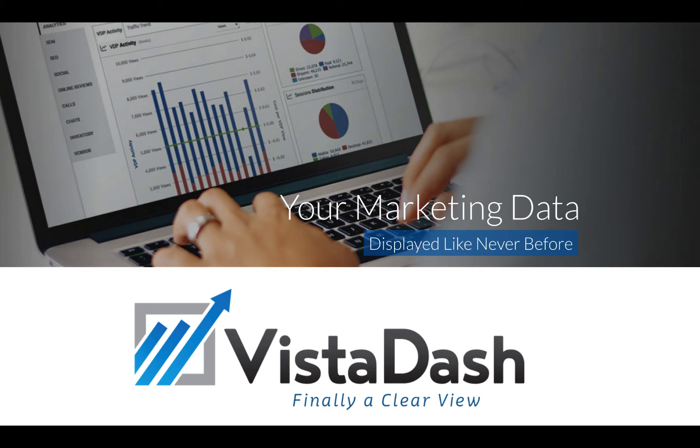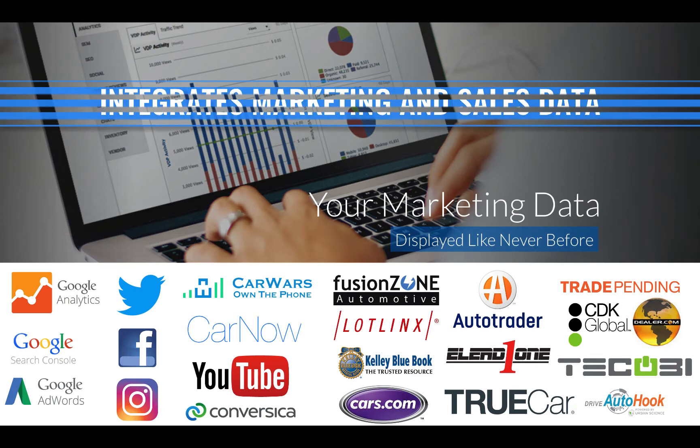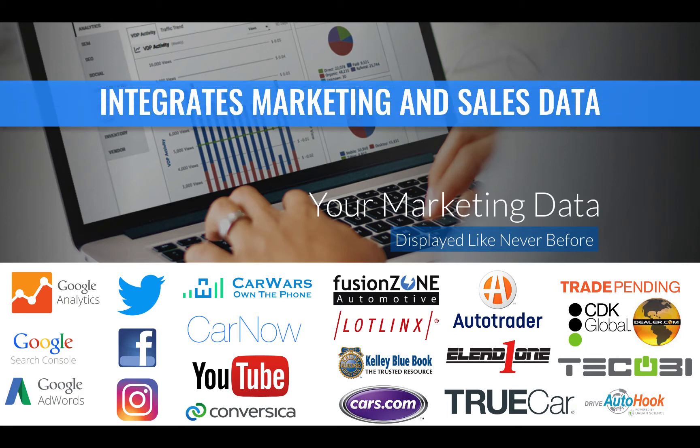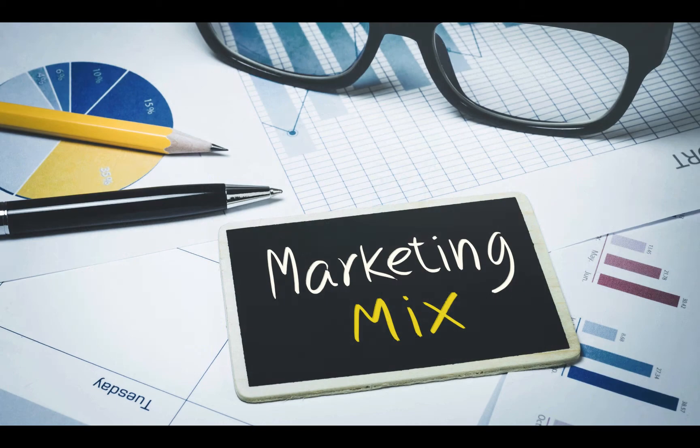Welcome to this VistaDash demonstration. VistaDash organizes all of the marketing and sales data for a dealership and makes it easy to make actionable decisions on your monthly investments. VistaDash is the V-Auto for sales and marketing data. Just like V-Auto revolutionized the way used cars are sold and purchased, VistaDash is revolutionizing the way that dealers inspect their marketing investments to sell more cars in a digital age.